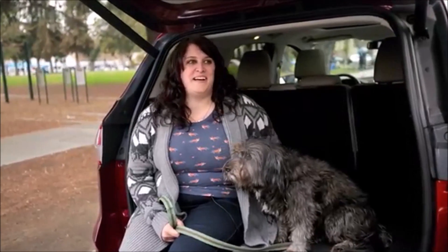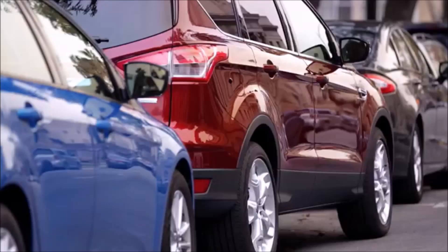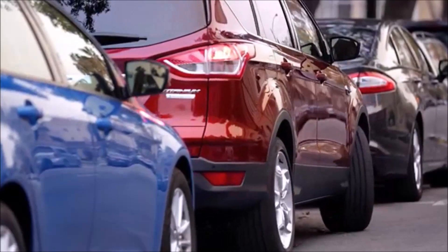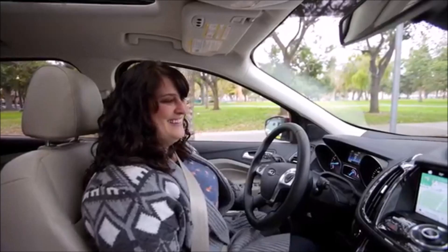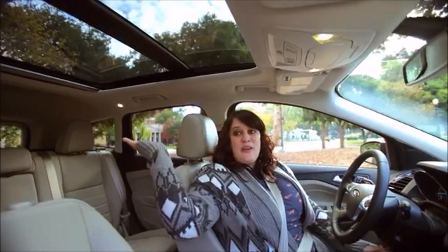I love the heated seats, I love the park assist — it basically parallel parks for you. I'm actually really good at parallel parking, but this beats me. I love the sunroof, which is amazing, and I love it because it's actually all the way to the back.